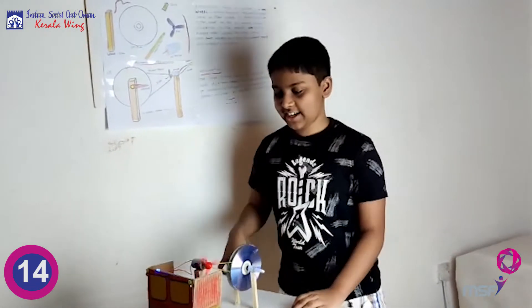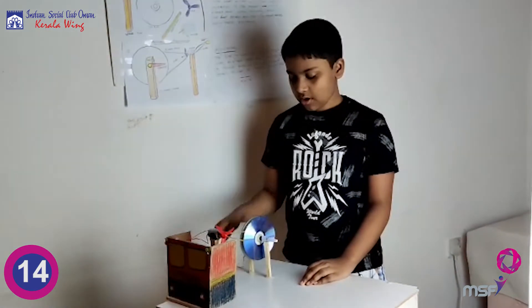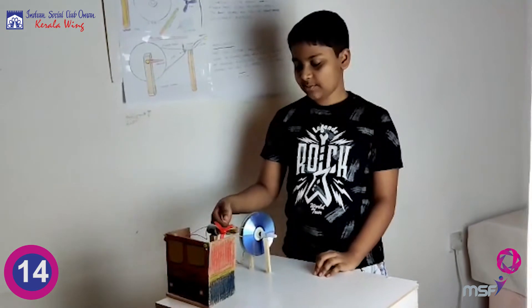This is a mechanical generator. It produces electricity as we spin it. When we spin it, it creates mechanical energy.